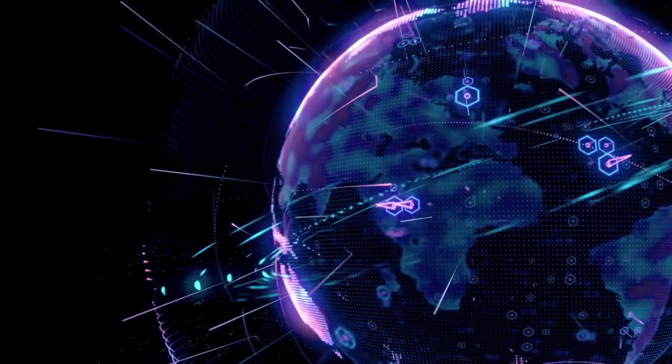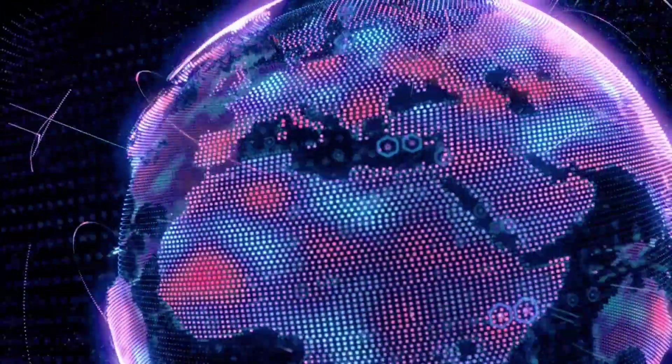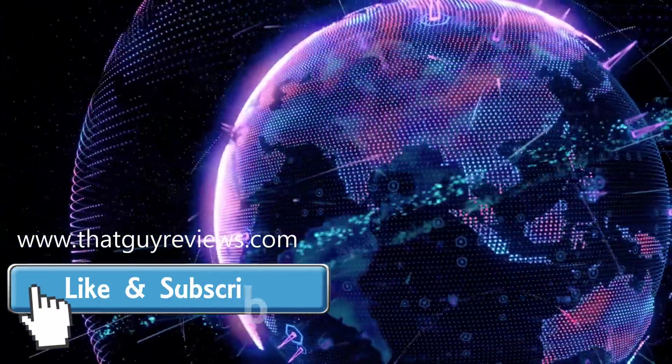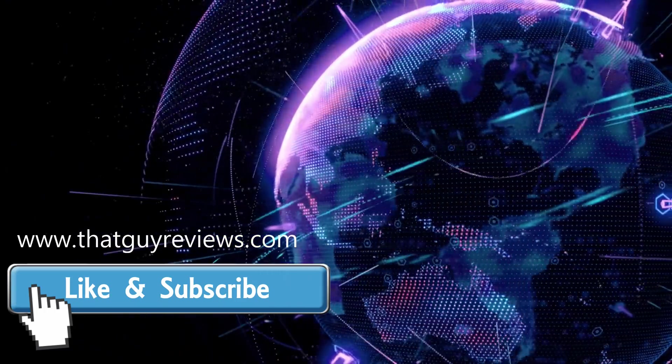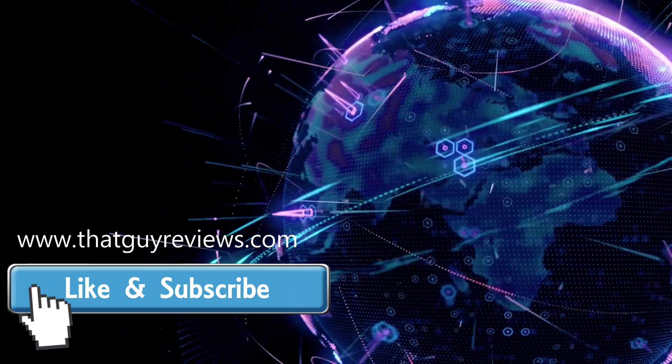If you're interested, watch the next video for test results and protection from EMF exposure. I'll also do product reviews for a really good EMF tester and see if the EMF neutralizer works. Don't forget to hit the like button, subscribe, and visit thatguyreviews.com for more interesting content. Until then, see you in the next video.